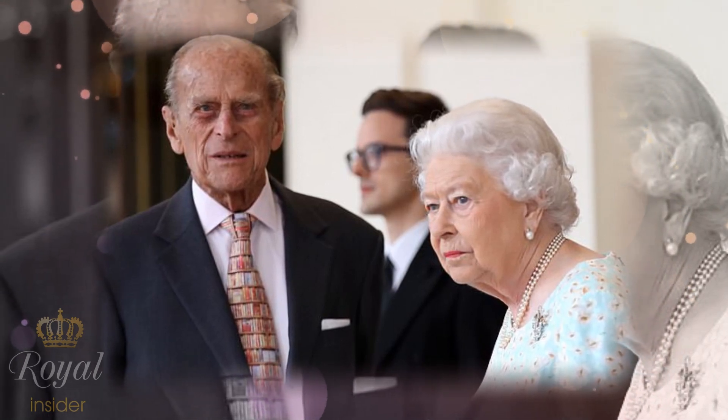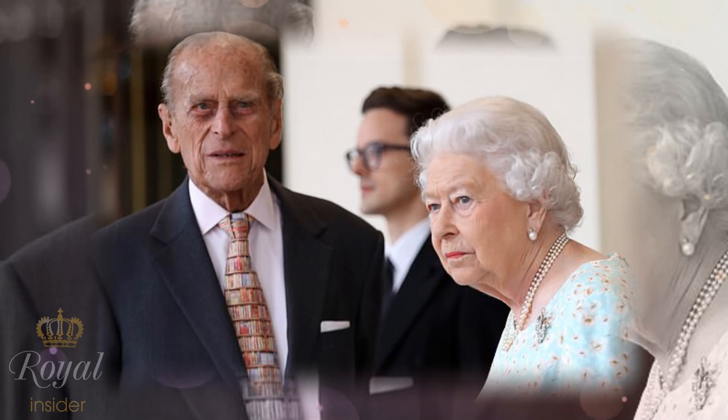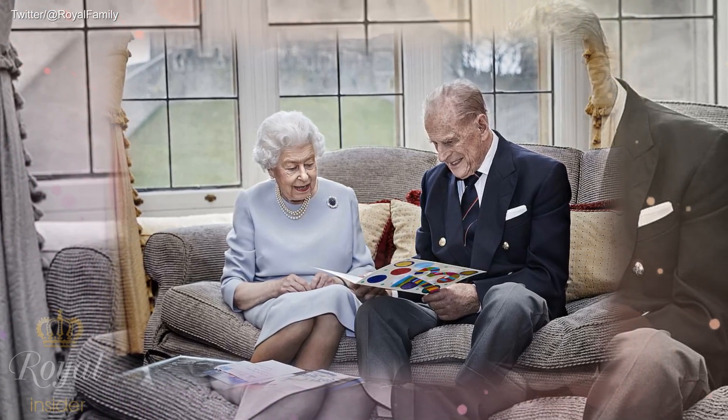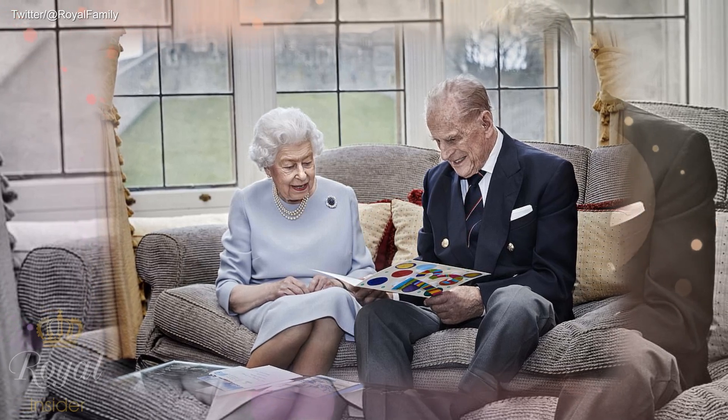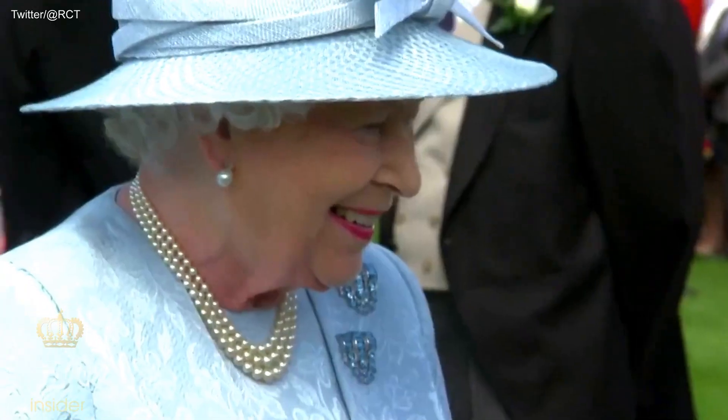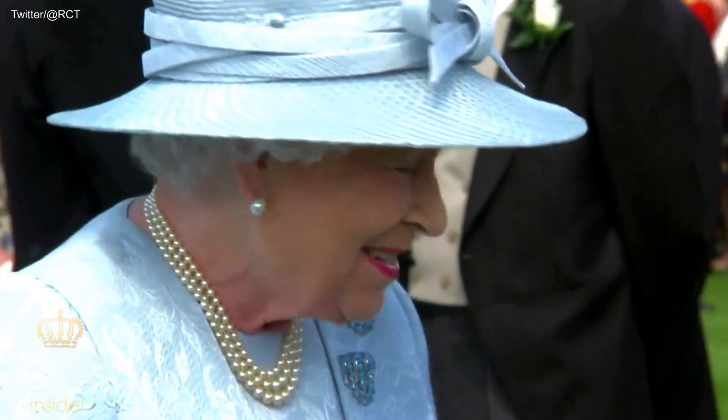The Queen, who turns 95 next month, has spent much of the last year at Windsor Castle due to the pandemic, with her husband Prince Philip — who turns 100 in June — and a reduced household staff dubbed 'HMS Bubble.' The monarch traditionally hosts three garden parties at Buckingham Palace, her official residence, every summer.